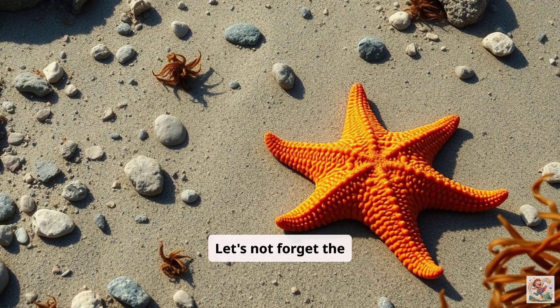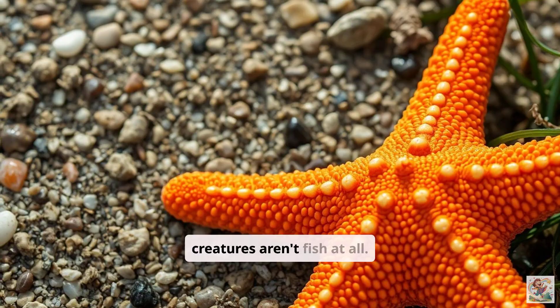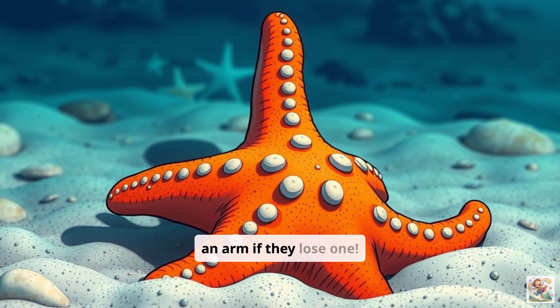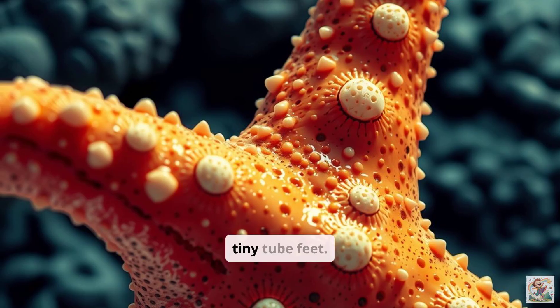Let's not forget the starfish, also called a sea star. These amazing creatures aren't fish at all. They usually have five arms, but some have many more. Starfish can even regrow an arm if they lose one. They move slowly along the ocean floor using tiny tube feet.